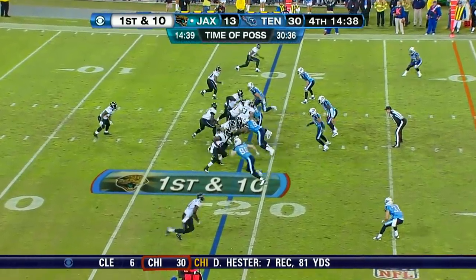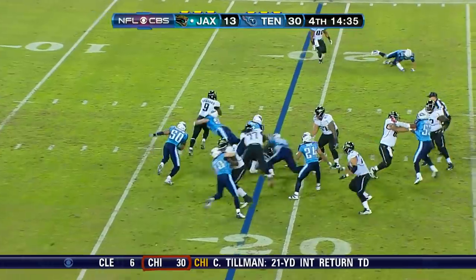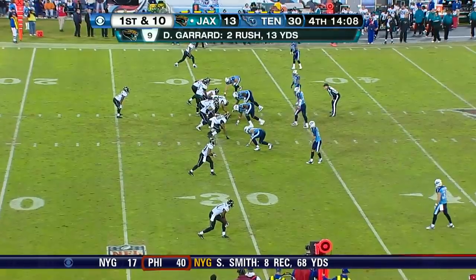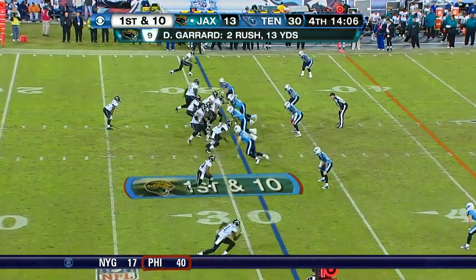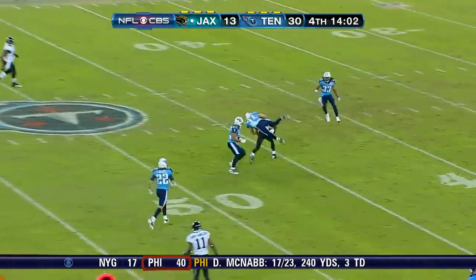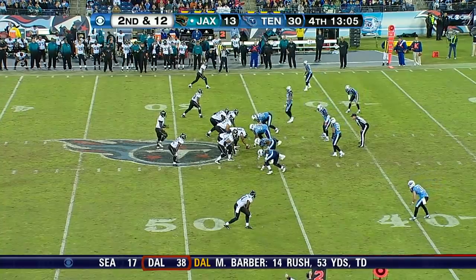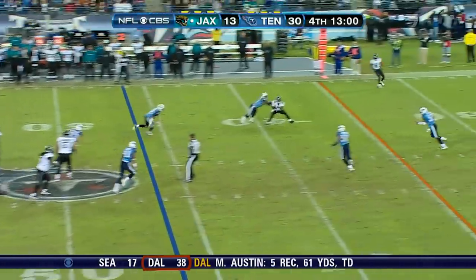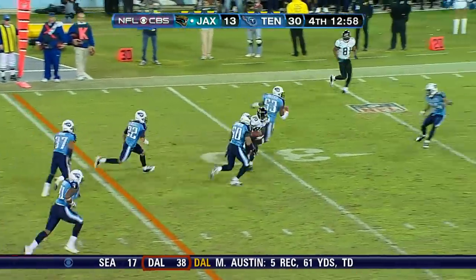First down and 10 at the 19. Broken play - Garrard makes chicken salad. Garrard! First down and 10 at the 31. Garrard throws over the middle. And a great catch. Second down and 12 at the 46. Garrard going on his back foot. Thomas!